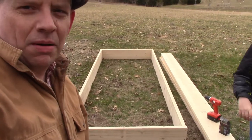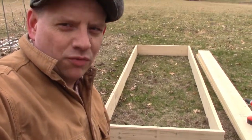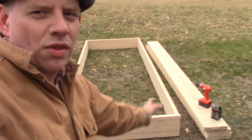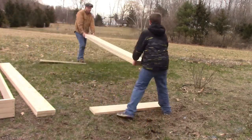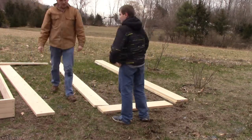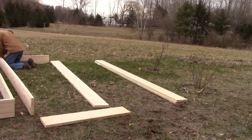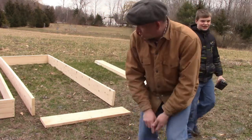One raised bed built right there. We'll go ahead and build the next one off to the side — just keep going that way so we have them all together. So far so good, things are coming together really well.